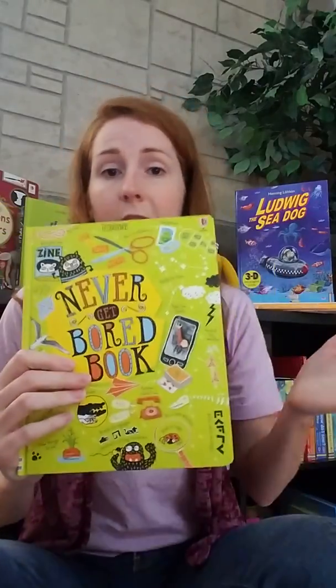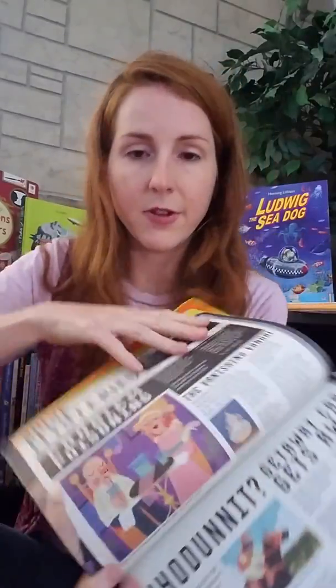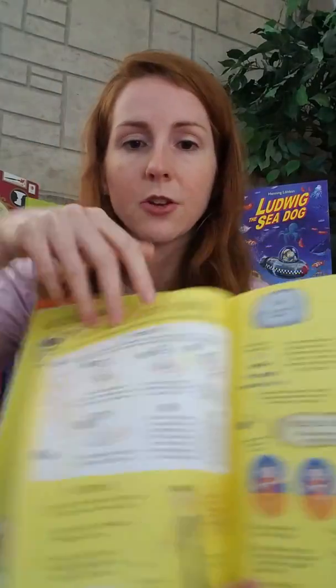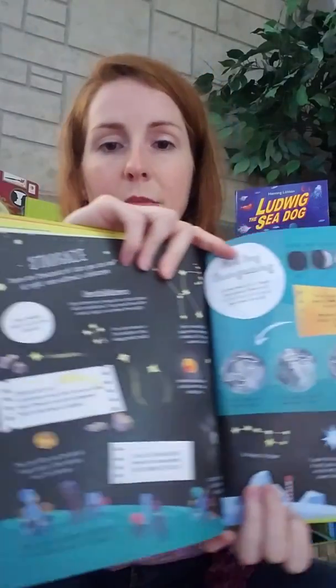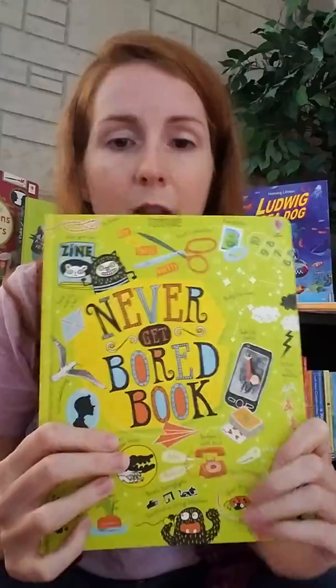Never Get Bored is a great one for the summer or for after school when you need the kids to stay busy while you're making supper. It's got lots of games they can play and things they can make themselves — like a telephone where you use a can. You're creating your own games. They don't have to follow page for page; they can just pick out whatever they like to do. It's a really cool way to get kids away from the TV and off their phones.